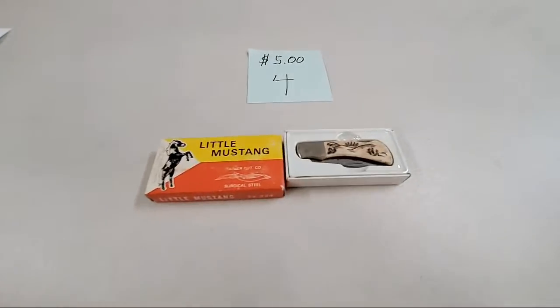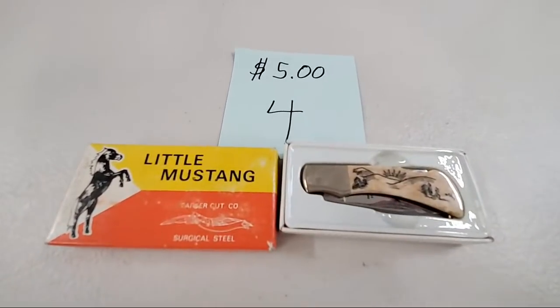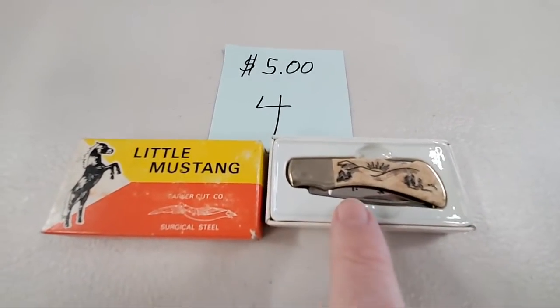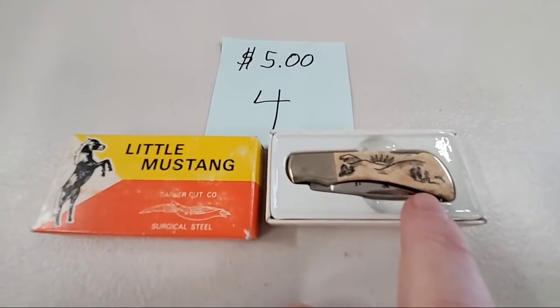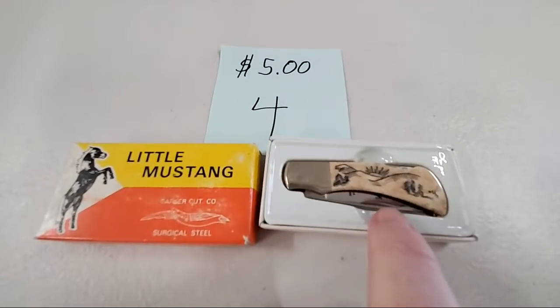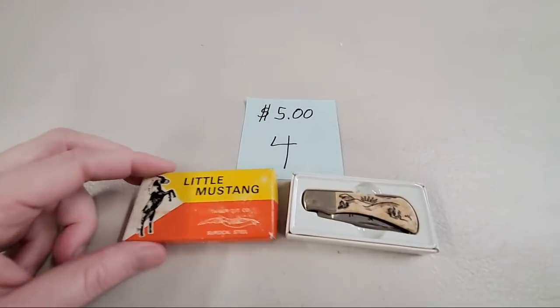This is a little Mustang knife — every knife does have a picture of the horse, just like on the box, on the blade. This one has a stag bone handle. Ronald Brown, sold number four.